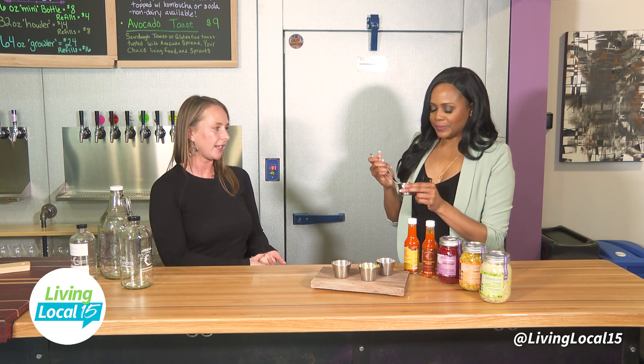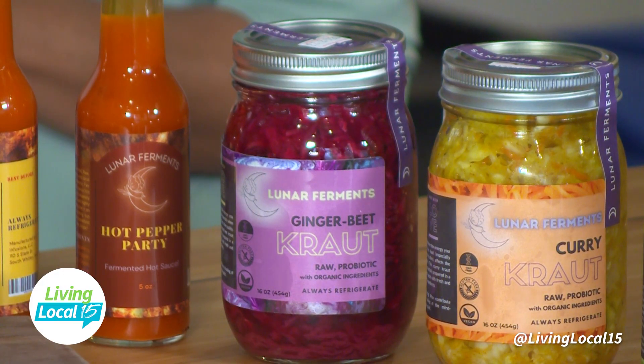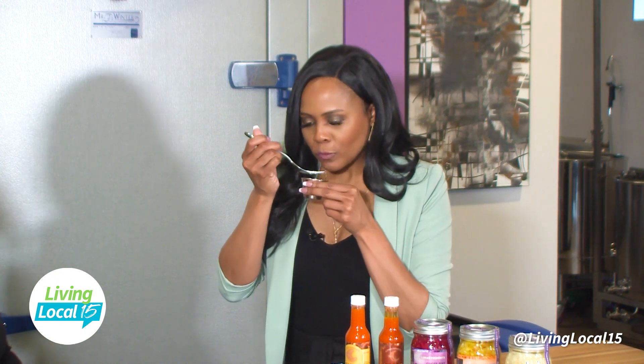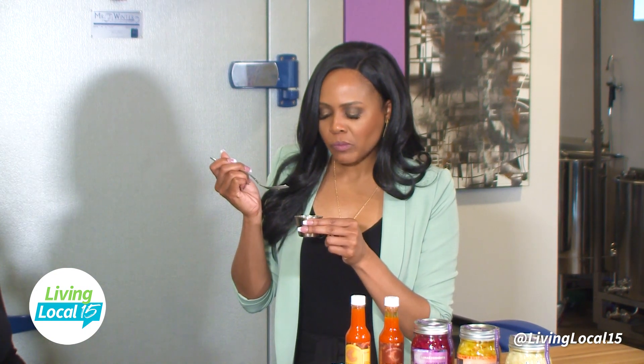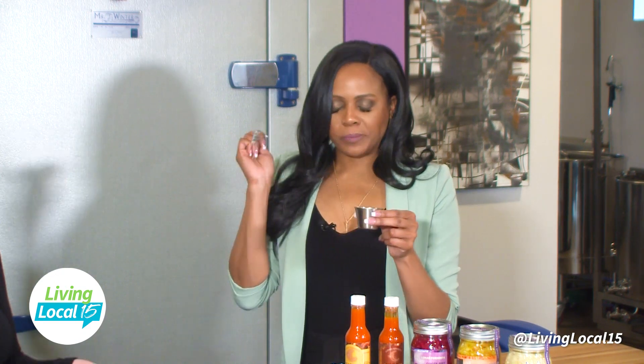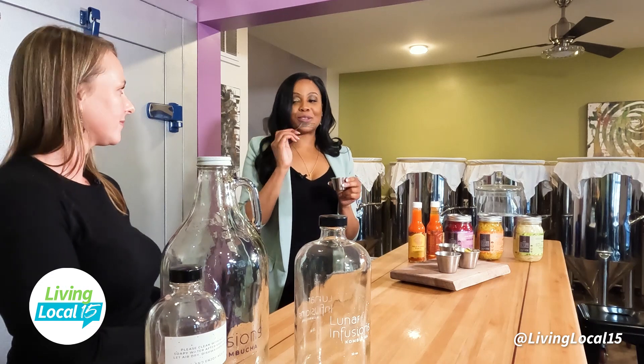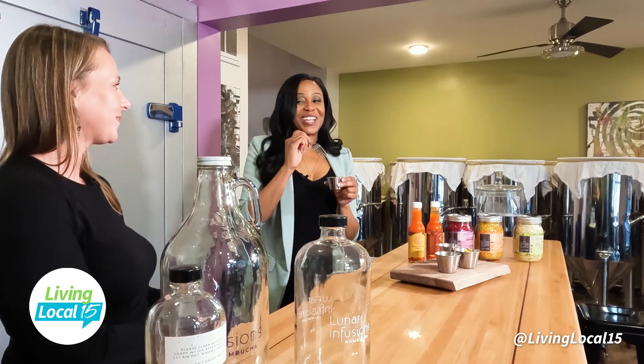Next up is the beet ginger kraut. There's also apple in there and it's made with red cabbage instead of green. I love beets — they're so good for you. I really like this one on stir-fries, fried rice, or a salad. The sourness punches you a little later — it's delayed, then bam! The ginger is kind of strong in that one.